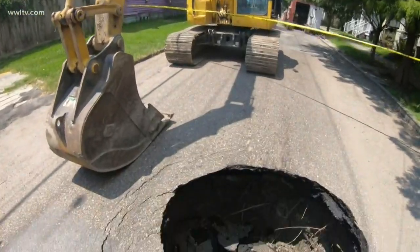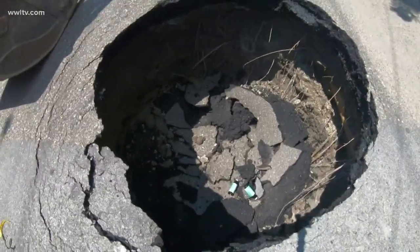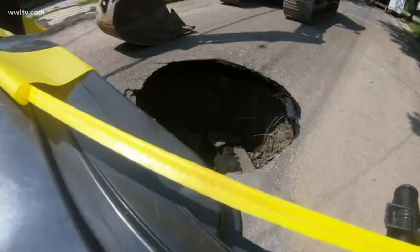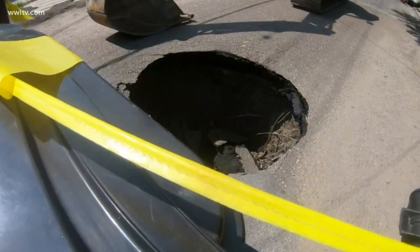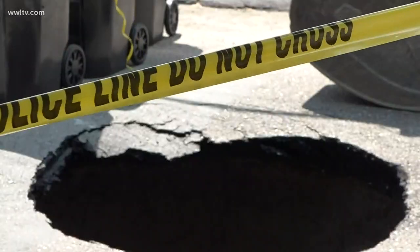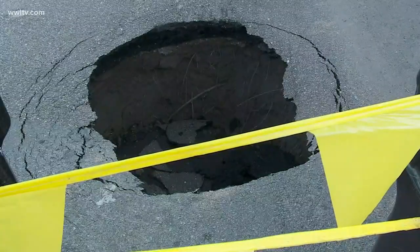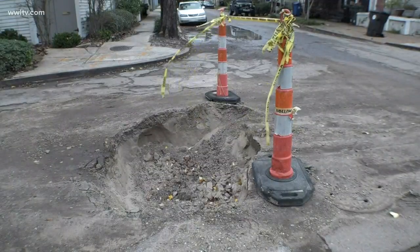Just last June, a sinkhole roughly five feet deep opened up right up the street. Back then, the Sewerage and Water Board confirmed that it was a sewer line that cracked. Crews eventually fixed it. It was either a sewer or water line that caused the first kind of pothole of mystery not too long ago, and it started two blocks down and seemed to just be migrating this way. But now, another mess.